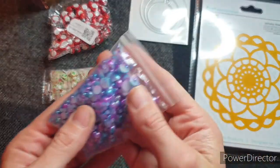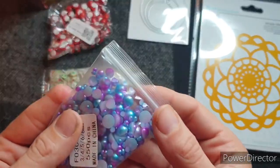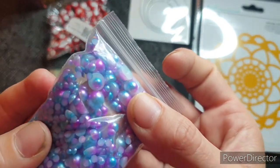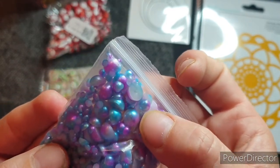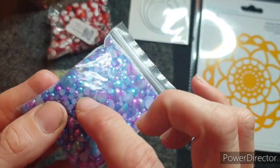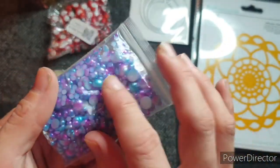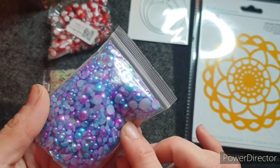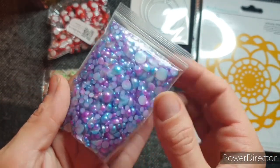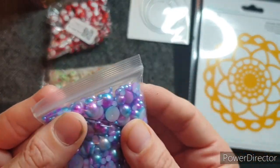Then I saw these. I'm not disappointed with these because look how beautiful they are. These were described as half pearls, which they are. And they are ombre — purples into blues — and they're beautiful. There does seem to be a lot of really tiny ones in there. But I know I'm going to use these. These are going to work so well with that Kanban ballroom selection I got. I know these are going to be well used and I'm fairly happy with them.